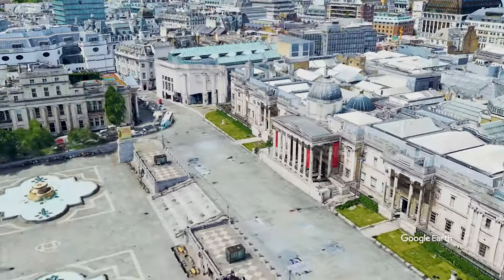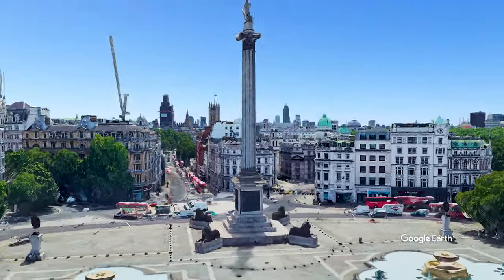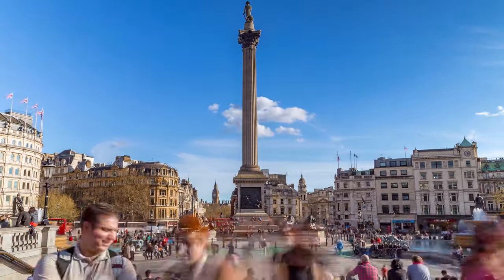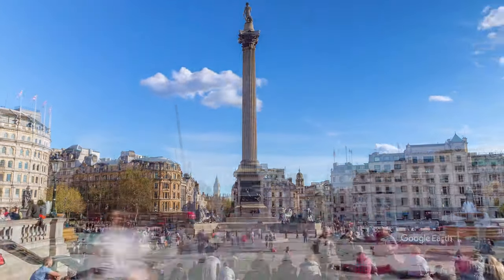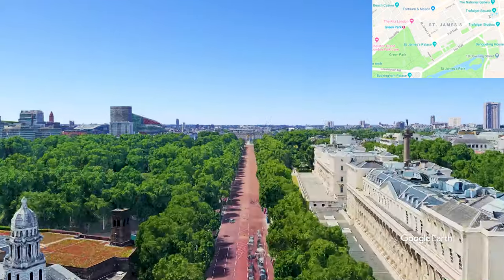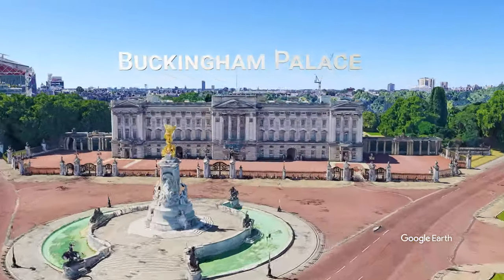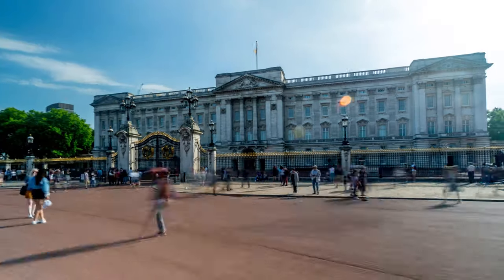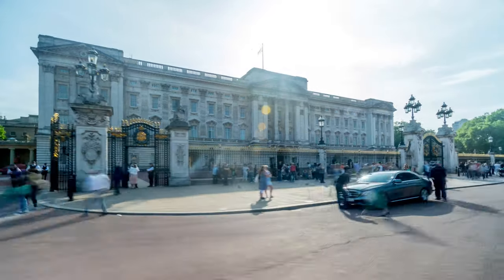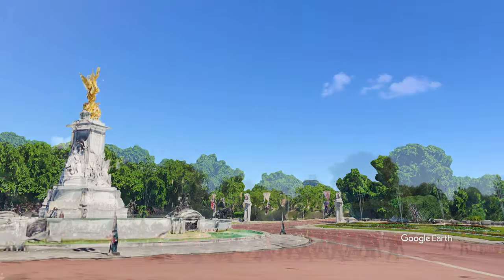Like most of the major museums in London, and all the museums on this tour, the National Gallery is free to enter. We're going to head back over to what is the London residence and administrative headquarters of the Monarch of the United Kingdom, currently Queen Elizabeth II — again, I'm talking about Buckingham Palace. Here you can witness the changing of the guard at 11am every day in the summer and four times a week in the winter.